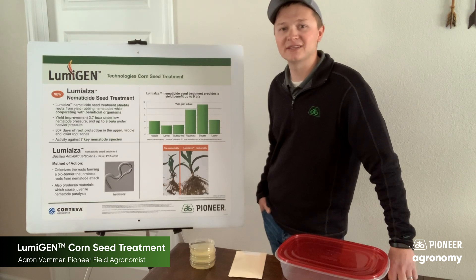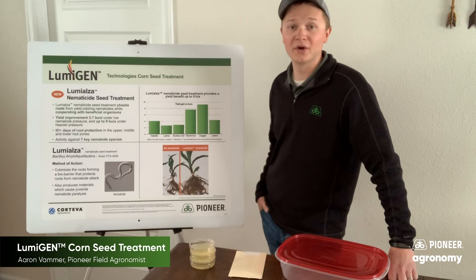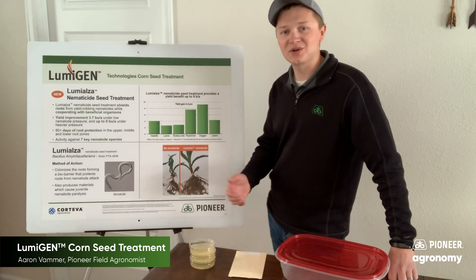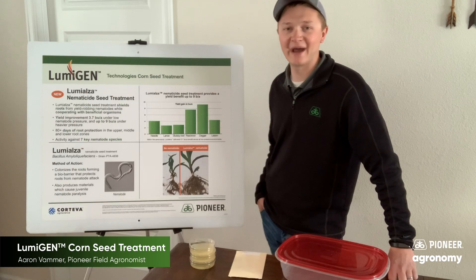We like to talk about the benefits of Lumialza with our customers, but it's difficult to actually show firsthand what the nematicide does for our seed once it's planted. To help demonstrate how Lumialza works, I have this demonstration kit here in front of me, so let me show you up close how this biological nematicide works.